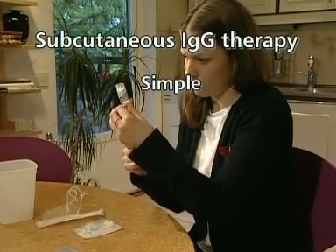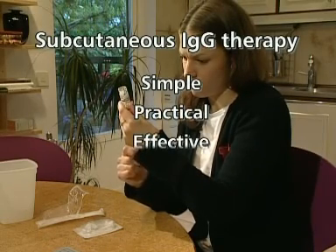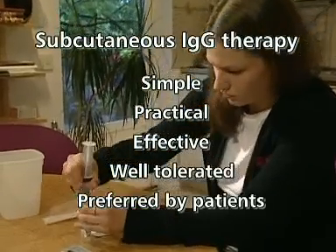Several studies have shown that subcutaneous therapy is simple to learn, practical, effective to prevent infections, well-tolerated, and preferred by patients to other PID therapies.